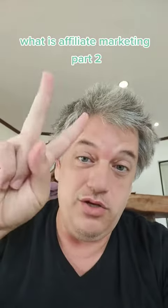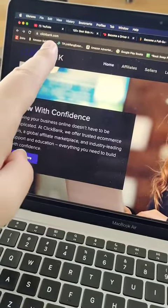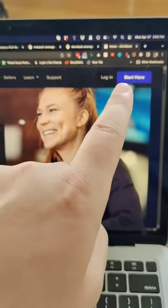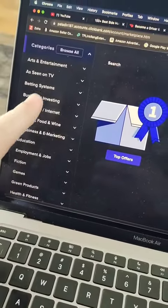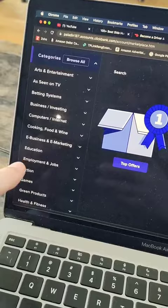This is affiliate marketing part two. You're going to head on over to ClickBank.com and hit 'Start Here.' Once you create your account, which takes about three seconds and is absolutely free, you're going to click on Marketplace. In Marketplace, you're going to choose the category that matches your niche, market, or what you like to talk about.